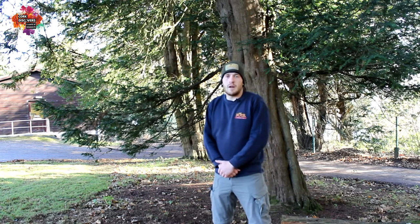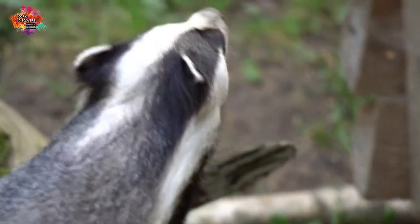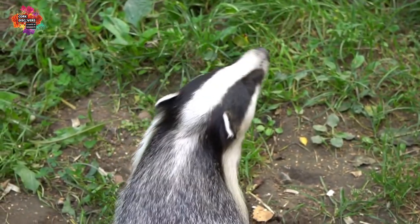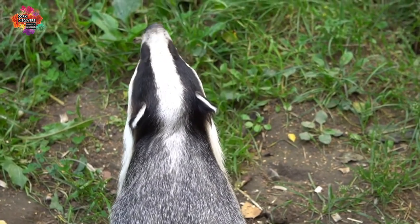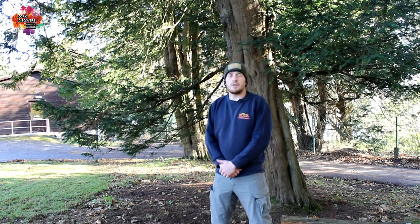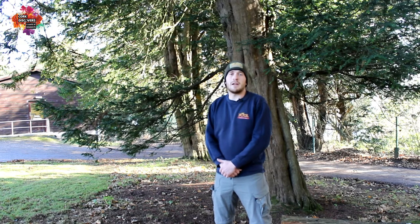Nocturnal animals only come out at night, so badgers need to find their way around in the dark. They don't have particularly good eyesight but they do have a super sense of smell, which is an advantage for an animal that spends a lot of its life underground. Badgers live in underground tunnel systems called setts, which can run for up to 300 meters, can have up to 40 openings, and can home as many as 15 badgers in a single sett.